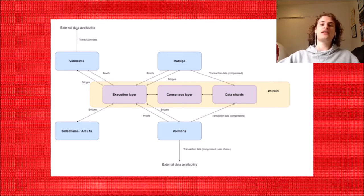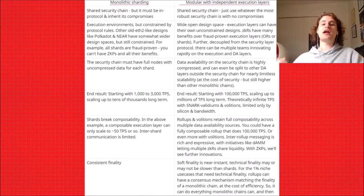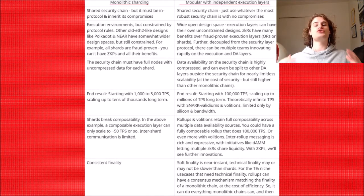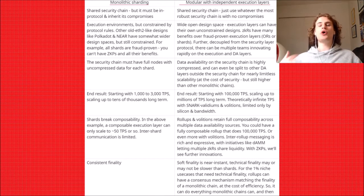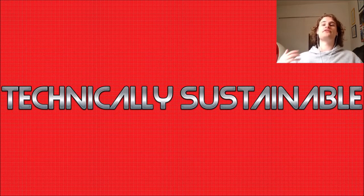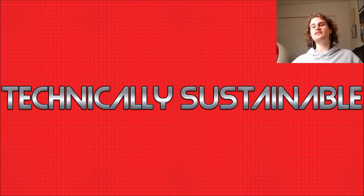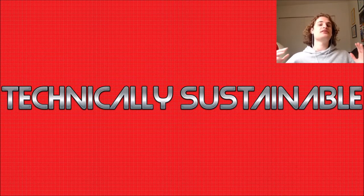This is a very good development and it's very economically scalable. There are two different approaches to sharding: monolithic sharding and modular sharding. Of course, Ethereum is doing modular sharding, and there's a table on screen put together by Poligneur comparing which one is better — you can have a read through this if you want. Chains need to do two different things: they need to be technically sustainable and economically sustainable. In my opinion, roll-ups plus data shards are the only way to be both.